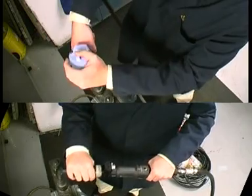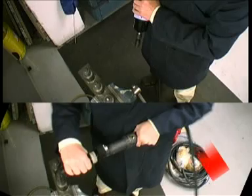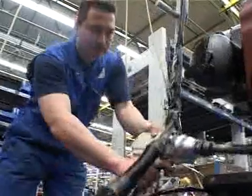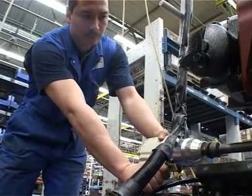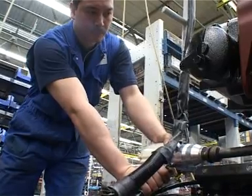Another advantage is that the Yakota impulse tool has no kickback. RSI-related injuries are reduced to an absolute minimum compared to nutrunner operation. By using Yakota impulse tools, health and associated financial risks are minimised, and operator absenteeism is reduced.